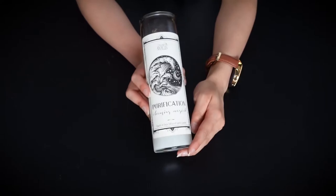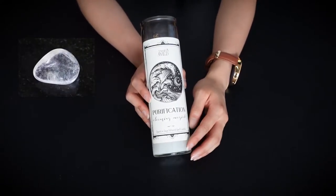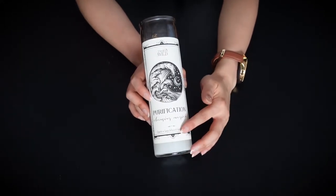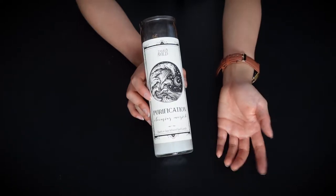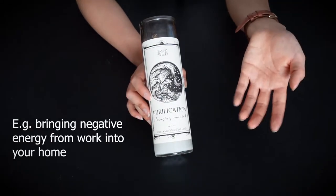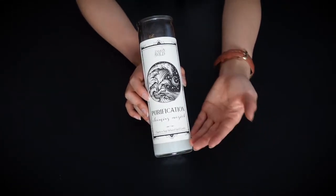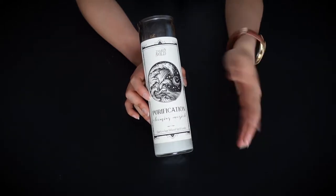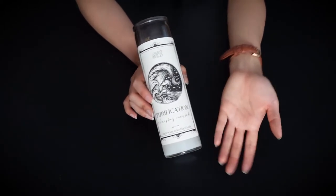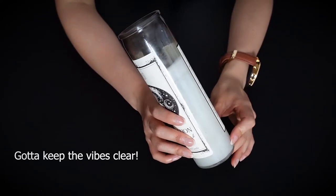So this is the purification candle. It has a clear quartz in it and it also contains sage and lemon oil. This is good when you want to cleanse your space before doing spells, because you don't really want any negative energies affecting you. You can also just use it whenever you feel like there's toxic energy around you. There are different ways of cleansing your space, but lighting a candle is one of them. You can tell I've used this one a few times already.